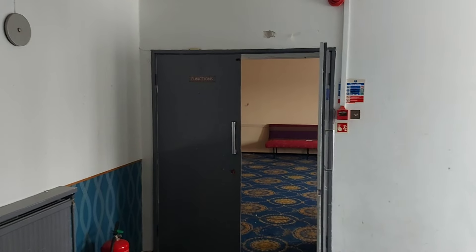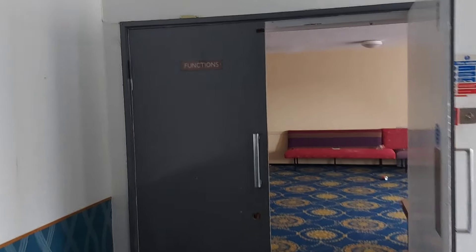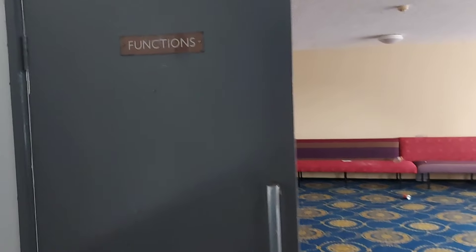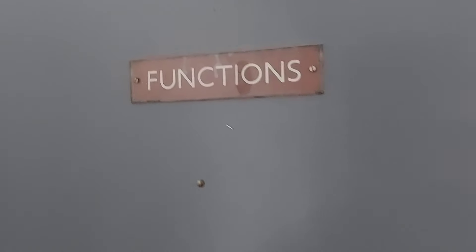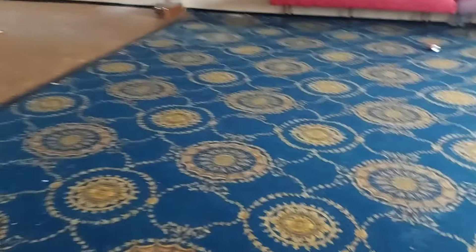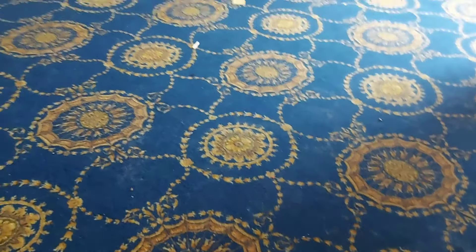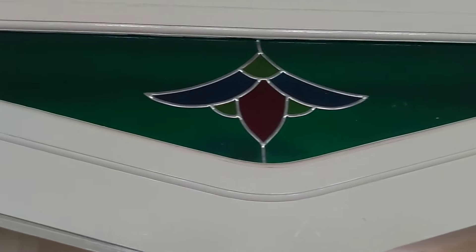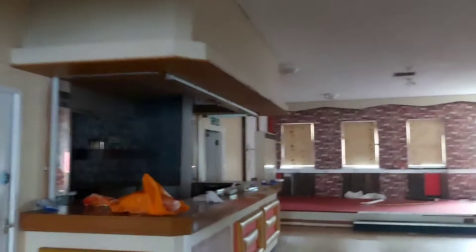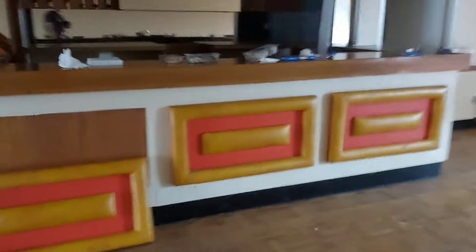I'm inside an old British Legion club. It's kind of retro inside — functions, old collars, seats, nice little bits like stained glass and stuff, and a retro bar.